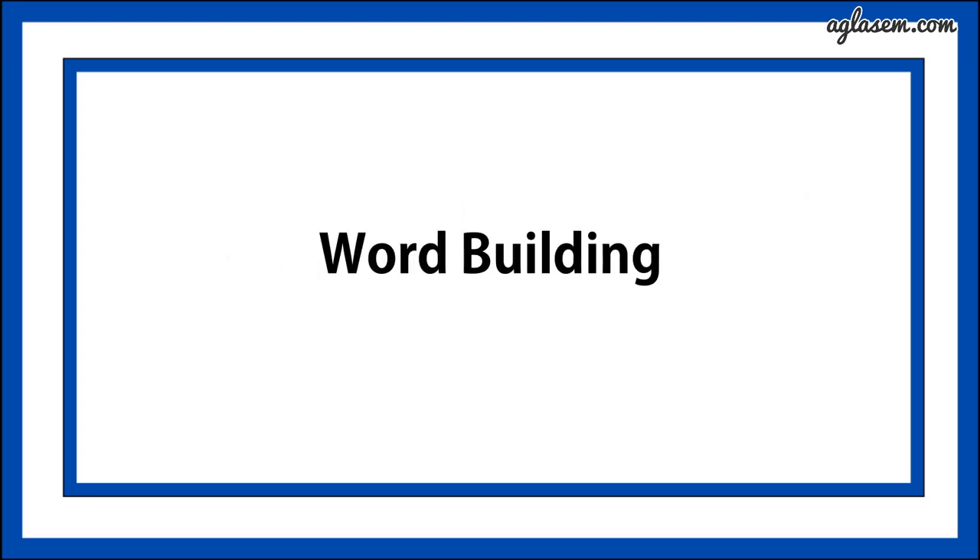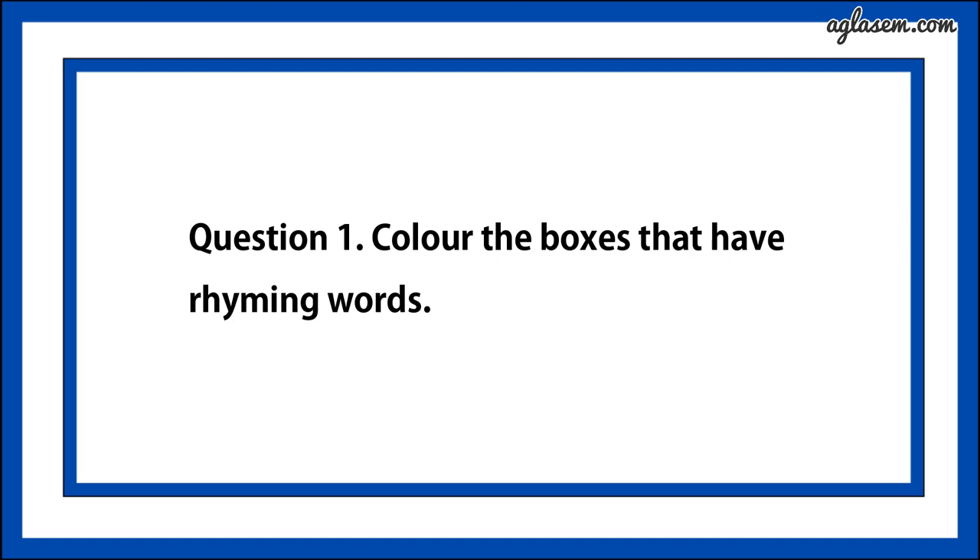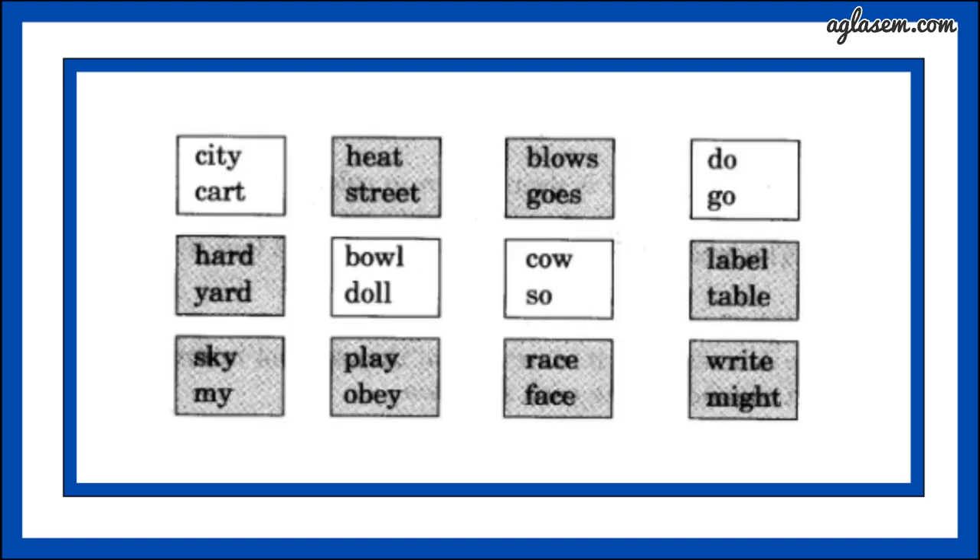Now, word building. Question number one says, color the boxes that have rhyming words. Answer is: heat-street, blows-goes, hard-yard, label-table, sky-my, play-obey, raise-face, and write-might.